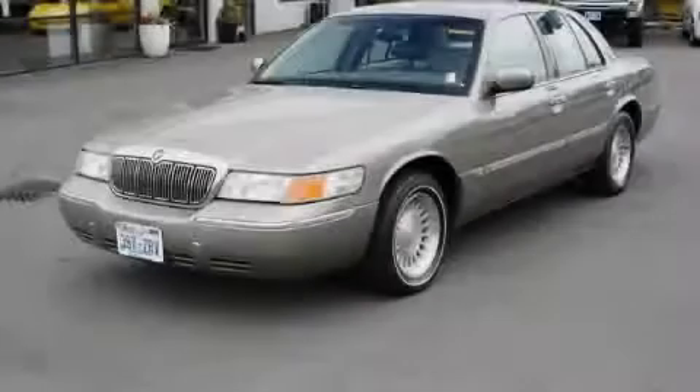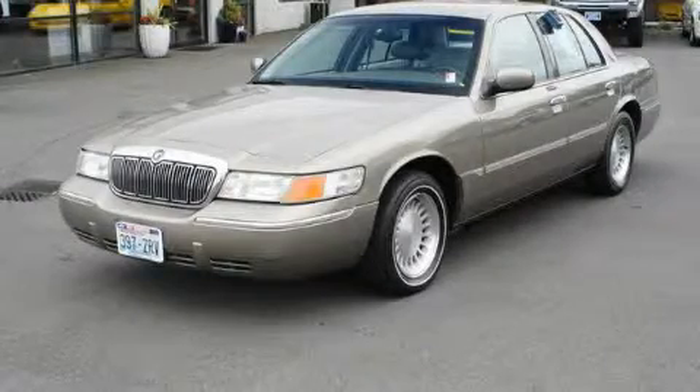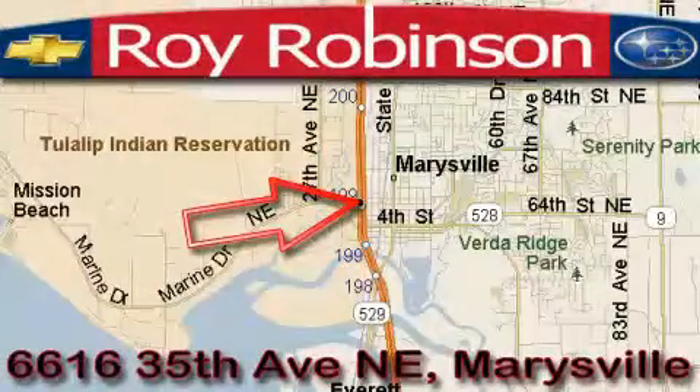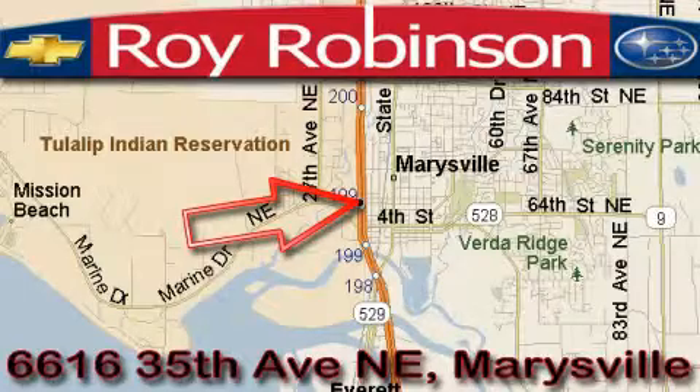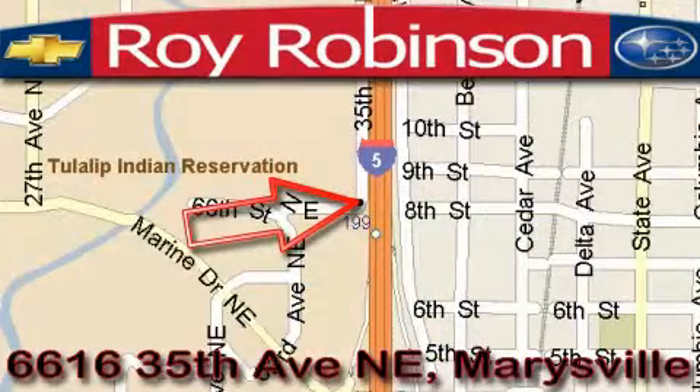Contact us today to schedule your opportunity to see this automobile in person. Roy Robinson Chevrolet Subaru is located at 6616 35th Avenue in Marysville. Our main objective is to make your experience at our dealership a satisfying one, whether it's for sales, service, or parts.